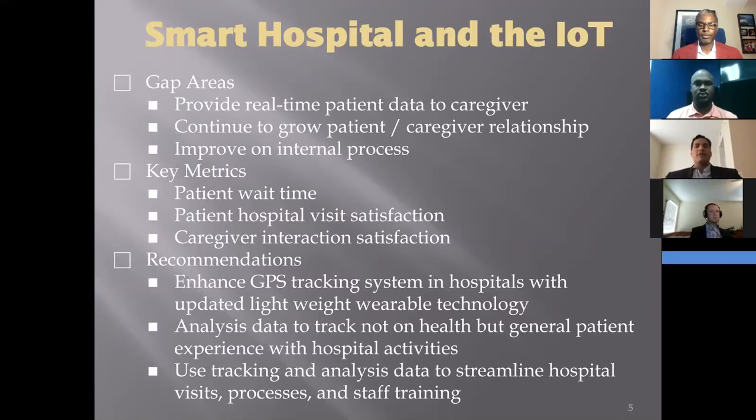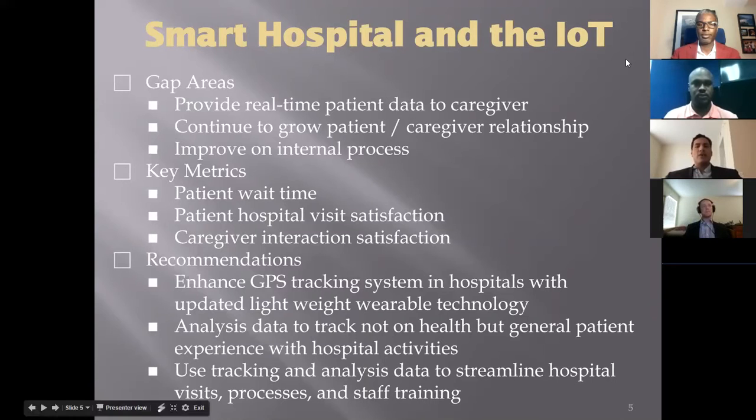Key metrics for improvement in these sections are patient wait time and satisfaction in both hospital visits and direct caregiver interaction. The Cleveland Clinic has the infrastructure to expand and should leverage that capability. By adding wearable biometric sensors to patients, more data can be collected and analyzed to track visits and monitor health in real-time. Integration of the data into a dashboard will provide real-time feedback to caregivers for quick and efficient responses. Analysis through proper data management can lead to opportunities to reduce wait times and identify caregivers requiring additional training.